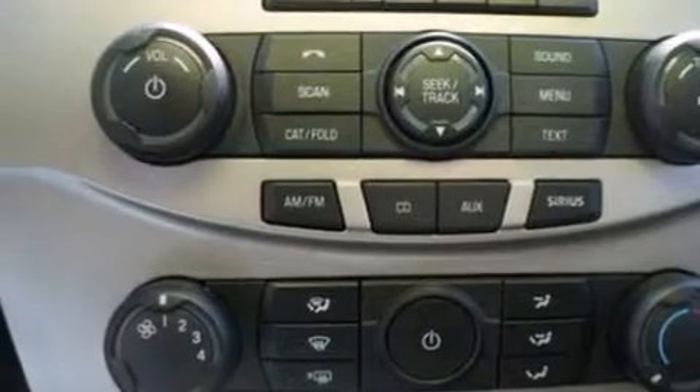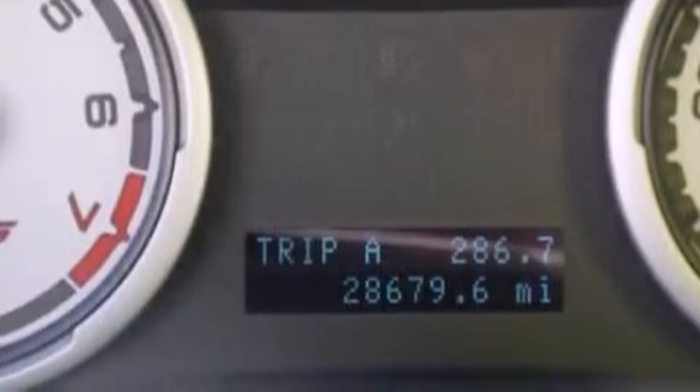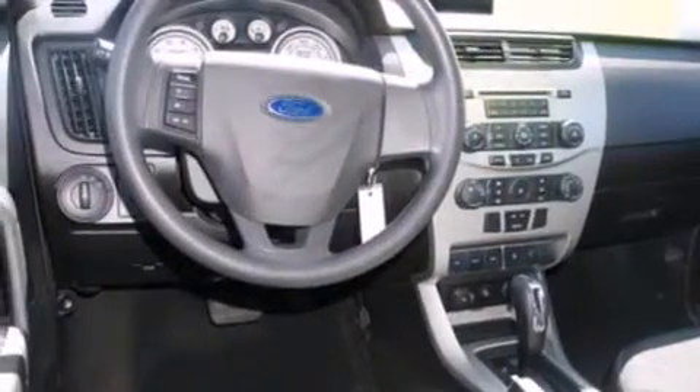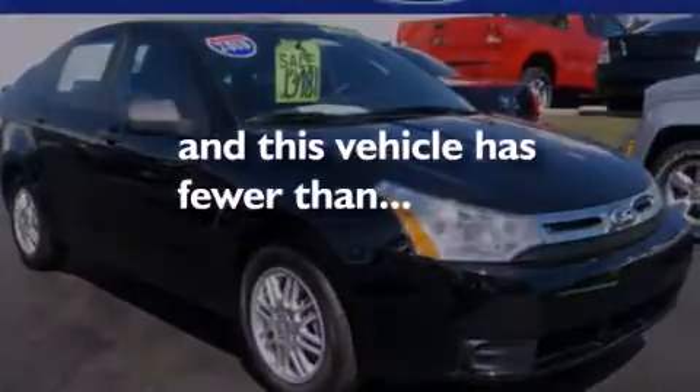The following features are also included: air conditioning, cruise control, full power accessories, side curtain airbags, three-point rear seat belts, rear seat childproof door locks, a rear window defroster, an anti-lock braking system, a four-wheel independent suspension, and this vehicle has less than 29,000 miles.